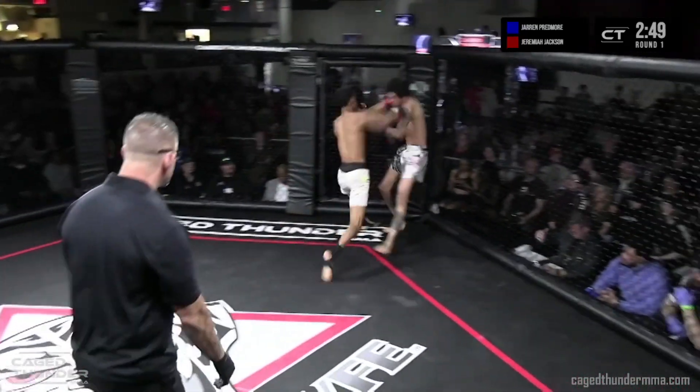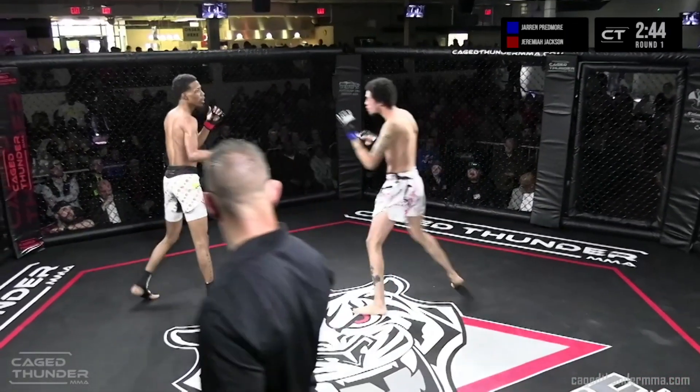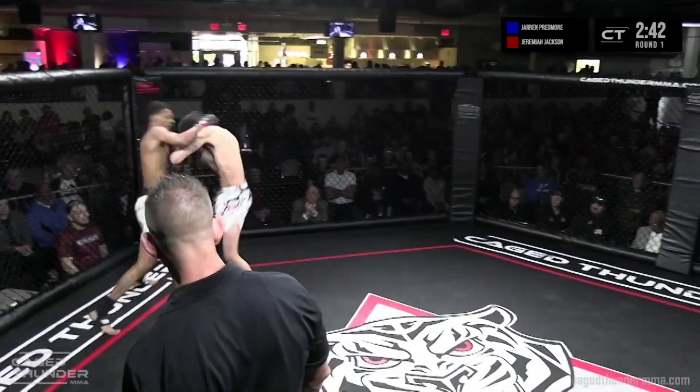Oh, big knee! Oh, good right hand and hook up. Looks like Jaren gave him a little right hook on the exit there too.